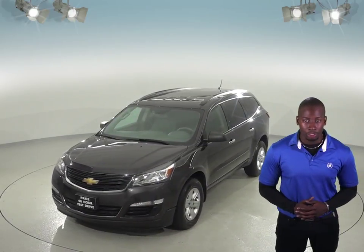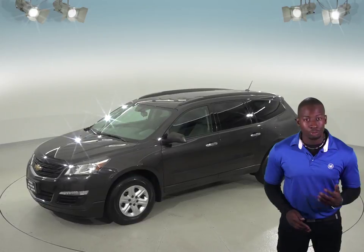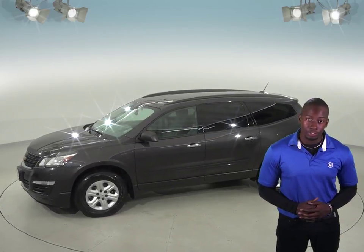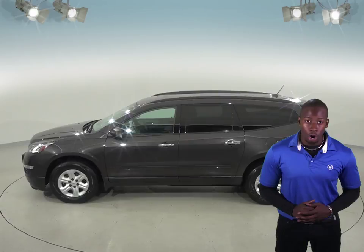There's also front and rear climate control to keep everyone satisfied. You'll even be able to start and heat up this vehicle ahead of time with its remote start, perfect for those cold winter months. Other great features for snowy winters, or really any inclement weather, are the ABS brakes, traction control, and all-wheel drive.